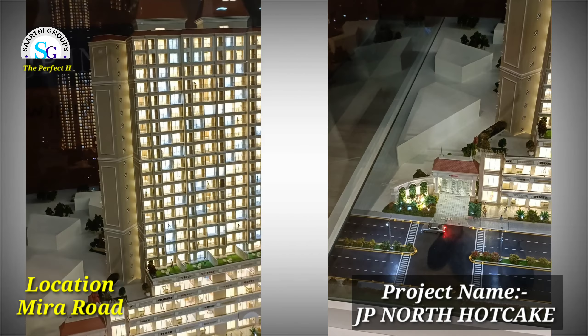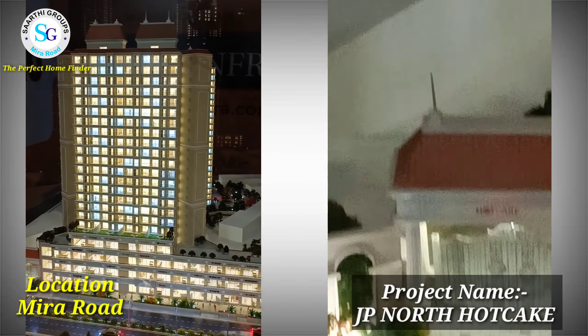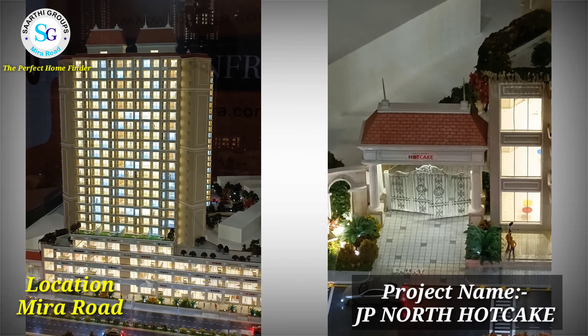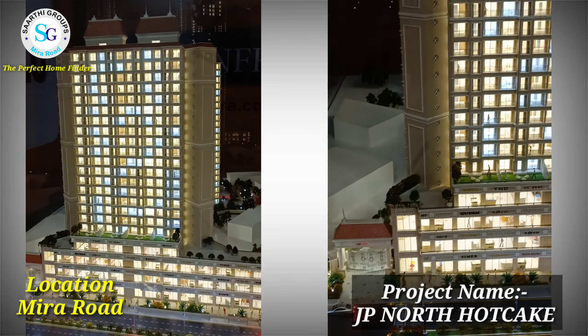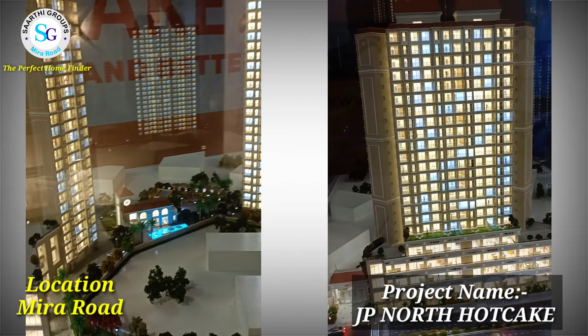Hello viewers, my name is Uddesh Gupta from Sarty Groups, the perfect home finder. Today I am showing you the project whose name is Hotcake — it's actually called Imperia, but it's called Hotcake — by JP North. JP North is the developer.